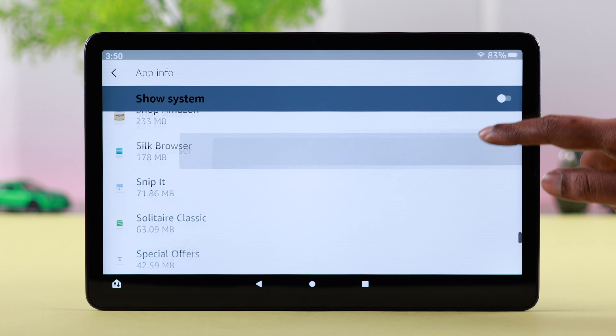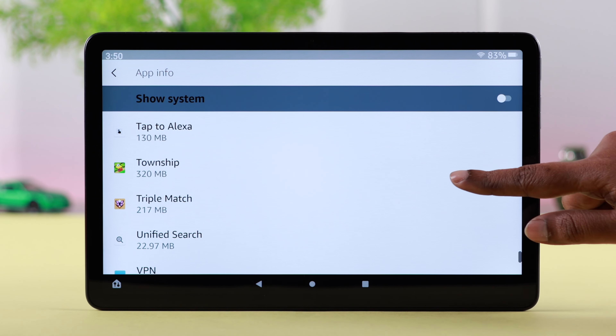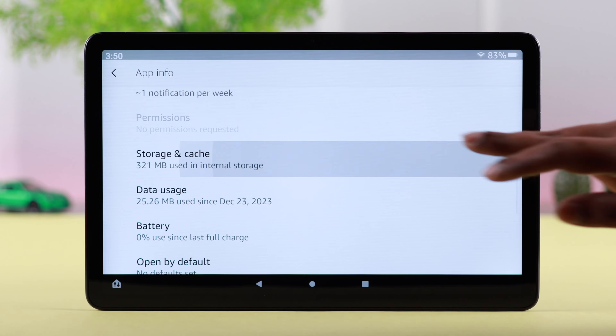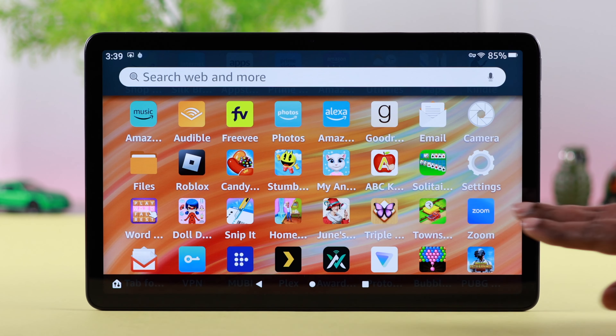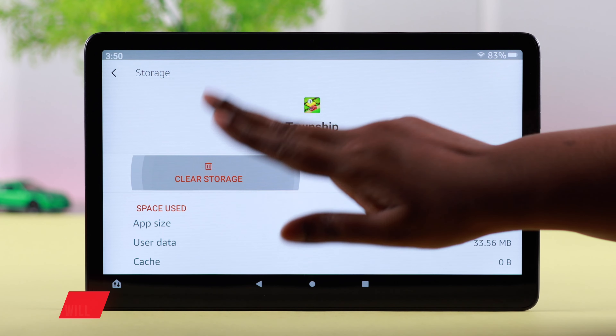After that, scroll up in the same section, go to See All Apps, and explore to find the app that's causing you the problem. Tap on it, go to Storage and Cache, and from here go ahead and clear the cache.